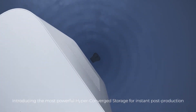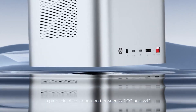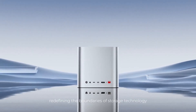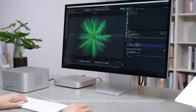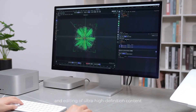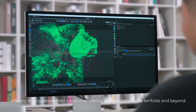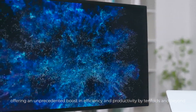Introducing the most powerful hyper-converged storage for instant post-production — a pinnacle of collaboration between Orico and WD, redefining the boundaries of storage technology. Meticulously engineered for the most demanding scenarios in DIT, CG animation, rendering, and editing of ultra-high definition content, this solution revolutionizes the workflow, offering an unprecedented boost in efficiency and productivity by tenfolds and beyond.